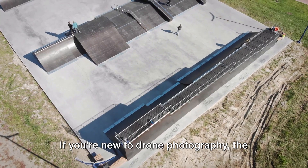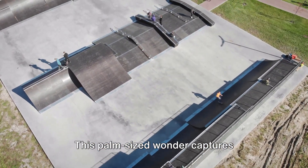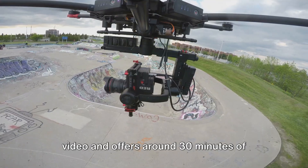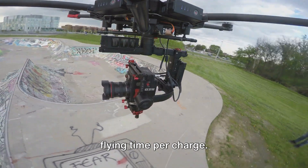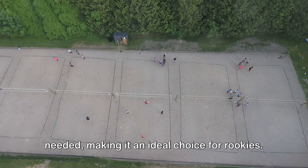If you're new to drone photography, the DJI Mini 2 SE is your perfect training companion. This palm-sized wonder captures silky smooth 2.7K 30fps video and offers around 30 minutes of flying time per charge. Best of all, no FAA registration is needed, making it an ideal choice for rookies.